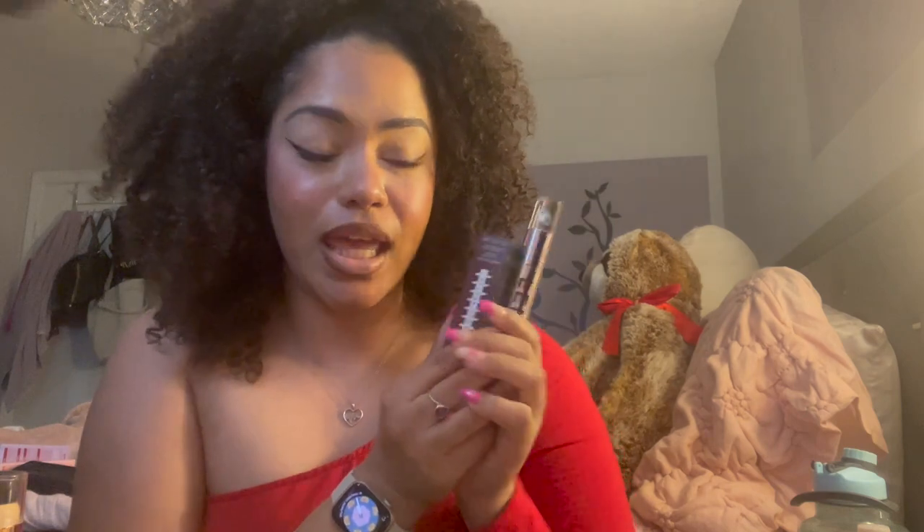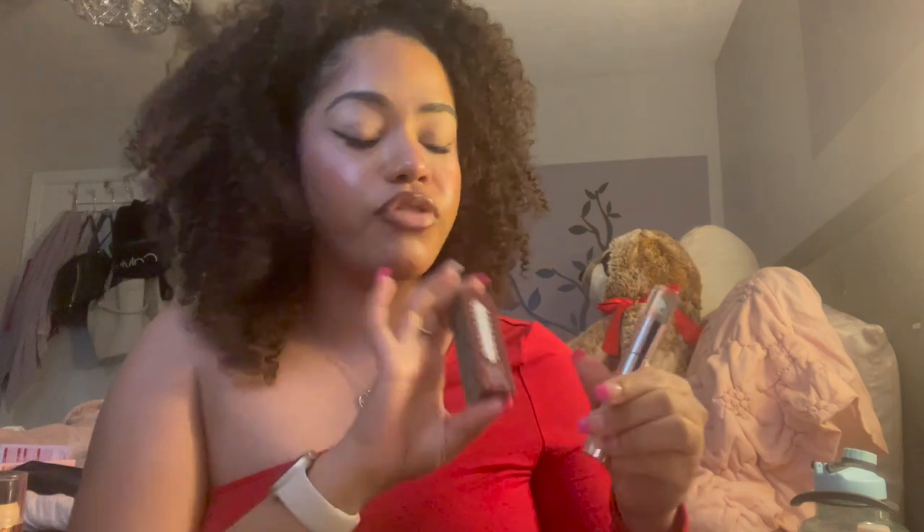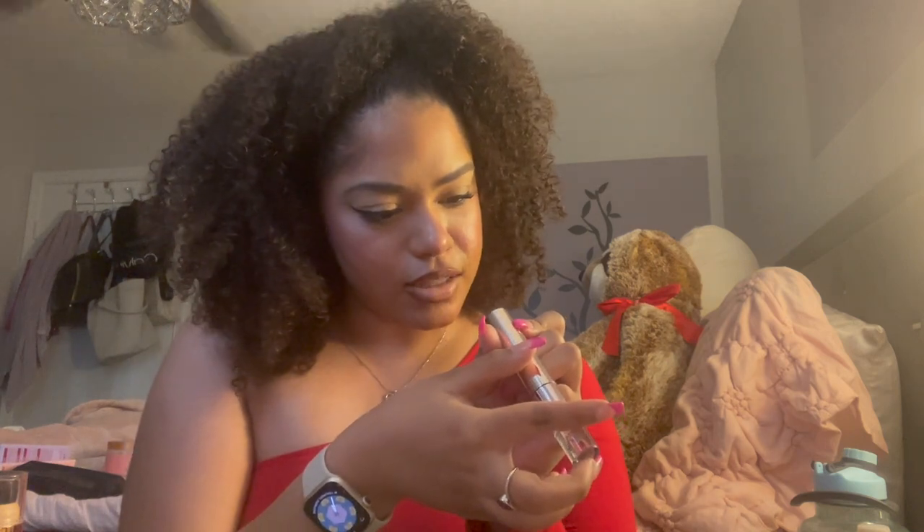Hey guys, it's Nikki — welcome back to my channel, or welcome if you're new! As you can tell by the title, I know I'm a little late to the party, but I did want to go ahead and try out the Fenty Beauty limited edition Super Bowl collection. I got the lipstick in the shade Riri and the lip gloss in the shade Riri. I really love their lip gloss formula, and this lipstick — I believe it's a new formula — it's the Icon Velvet Lipstick.